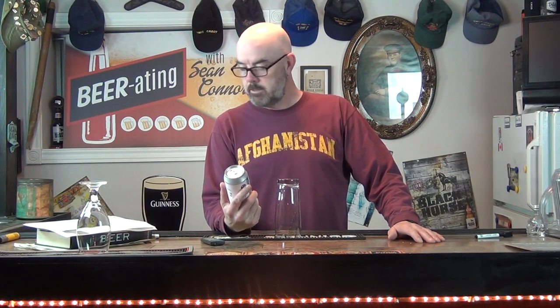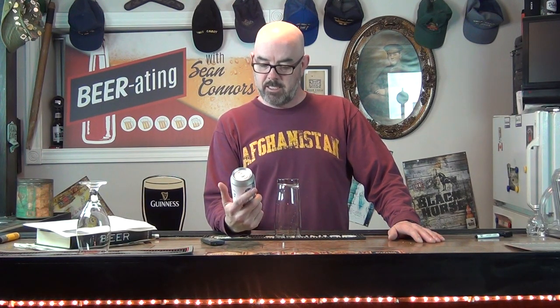Good evening folks, welcome to another episode of Beer Reading with Sean Connors. As you can see, I've got a lager with me today from Prince Edward Brewing Company in Picton, Ontario. It's called Socks and Jandals — J-A-N-D-A-L-S — a Czech style lager coming in at 5.0%.